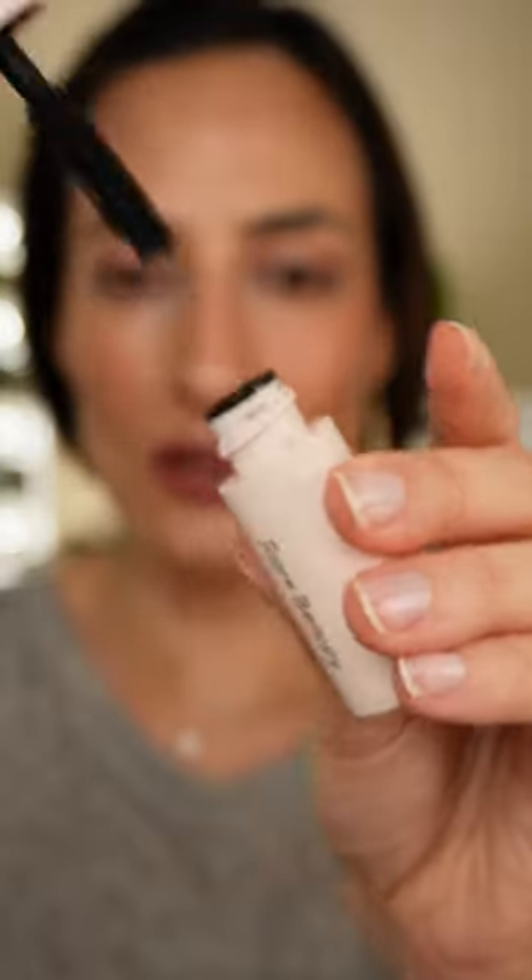This lipstick has the most beautiful metallic sort of finish with a golden shimmer. We wouldn't be done without some mascara — this one is from Rare Beauty; I like it because it gives me volume and length. And this is the final look — let me know what you think in the comments!